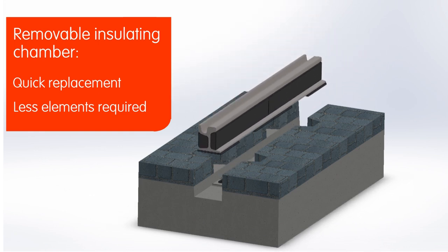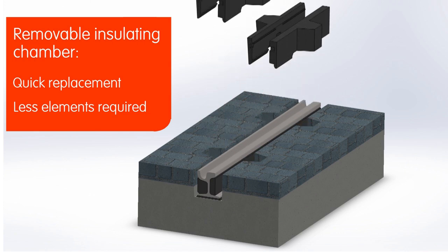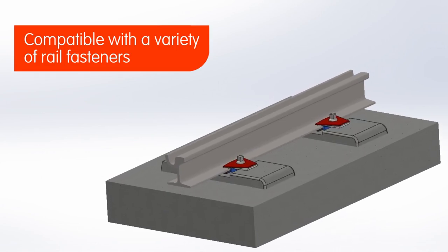Replacement finishes with the opposite process: inserting new rail, fasteners, and the insulating chamber. The removable insulating chamber system is compatible with a variety of rail fastening models.